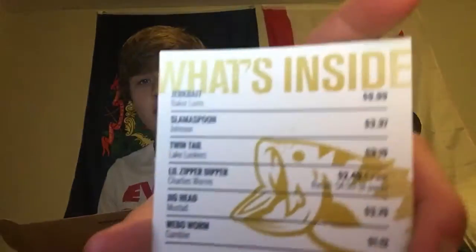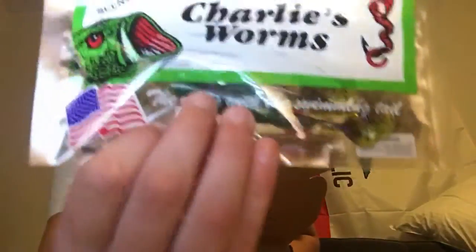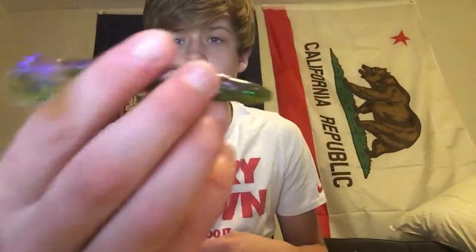Next thing I got is some little zippers by Charley's Worms. They're $4.99 for a pack of eight, but I only got a pack of four, so that's $2.99. Charley's Worms — classics. It's a pretty weird color, I don't know what this color is — it's like green and purple with a purple tail. It's just like a little swim bait. Pretty nice.